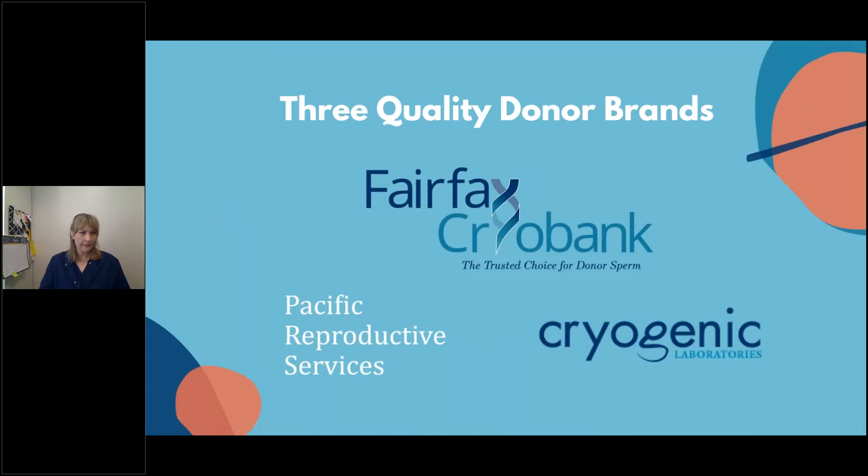To give you a little background on Fairfax Cryobank: Fairfax Cryobank has been a trusted source for donor sperm since 1986. We are accompanied by two other sperm banks that we acquired — Pacific Reproductive Services (PRS) and Cryogenic Laboratories (CLI). You'll find donors from all three brands in the donor search, which we'll review in a moment.